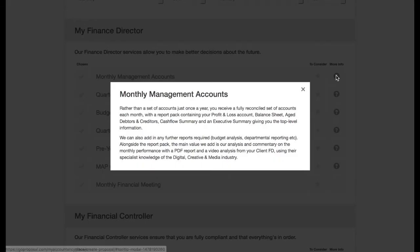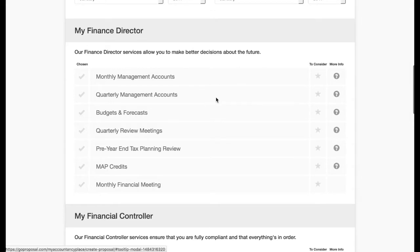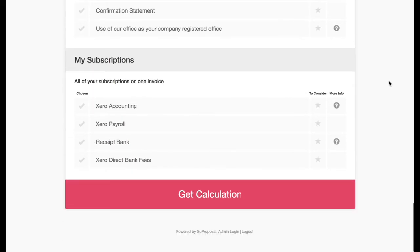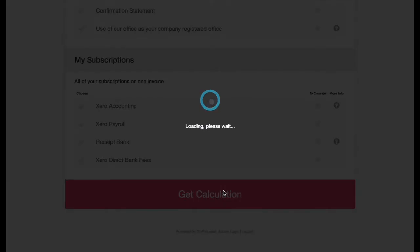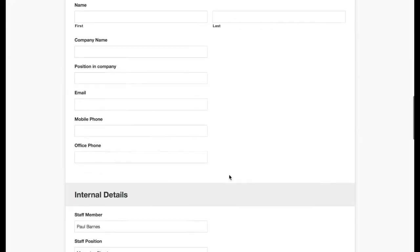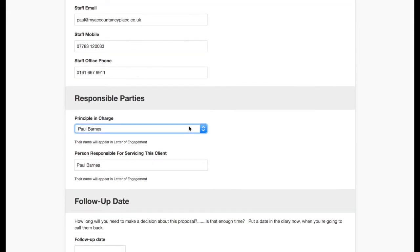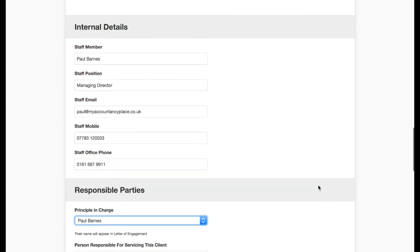We also have tool tips in here so they can bring up information to support their staff when they're producing a proposal, if their clients or prospects ask any particular questions about any specific line item. It also preloads all of the staff's details into here, so that when they get a calculation and go to send a proposal, all of the staff's details are preloaded — with the principal in charge easily accessible for you to choose, and also the person responsible for servicing this client.